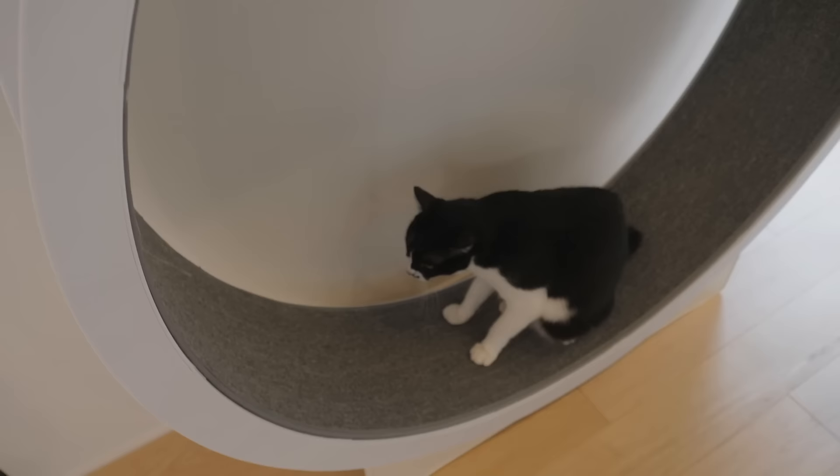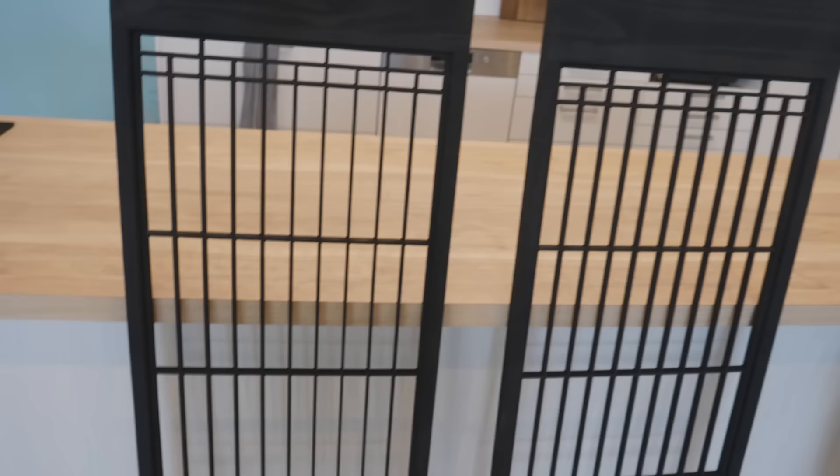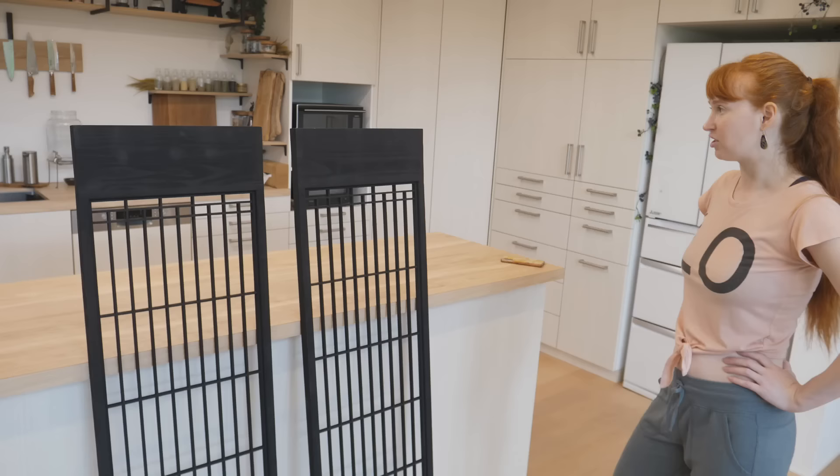I didn't realize that the grain would be so visible, otherwise I would have put more effort into hiding the wood filler I used. But it's not that bad — from far away you can't really tell. Next up is putting the shoji screen on. Yay, shoji! A cool one with bamboo on it.